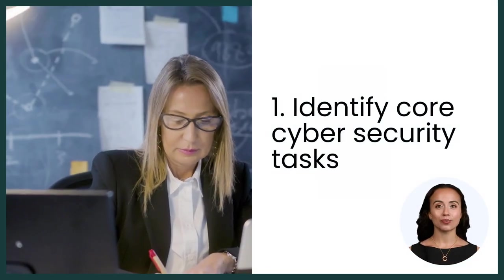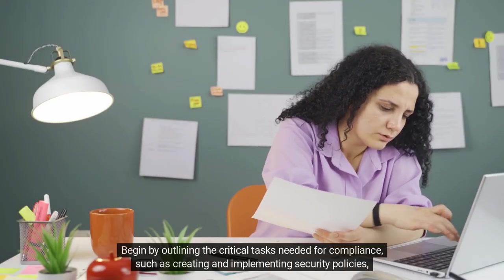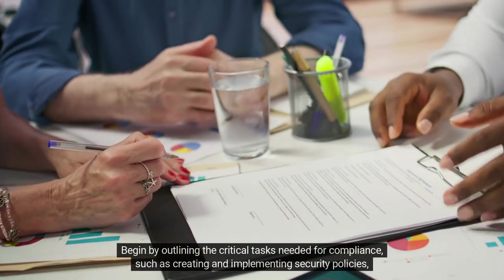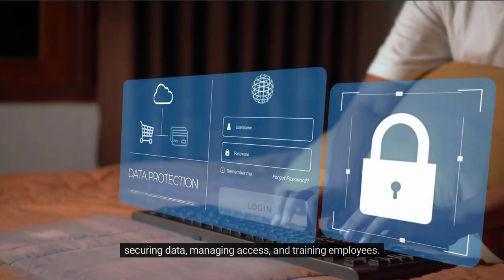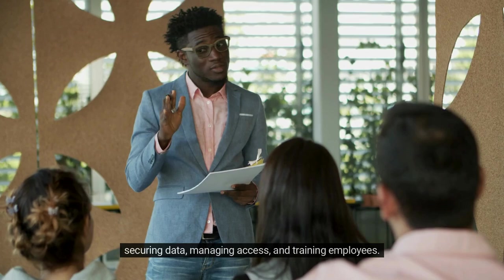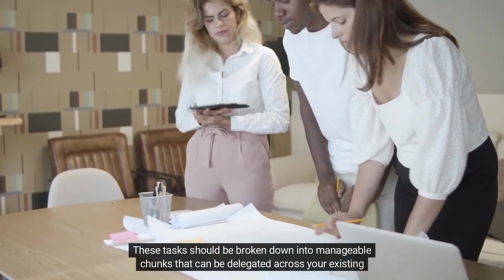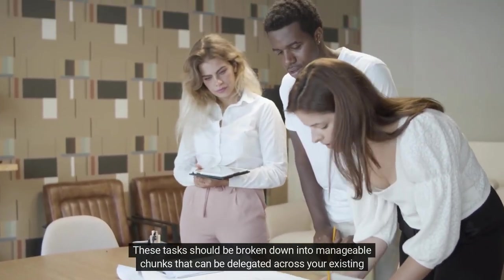1. Identify core cyber security tasks. Begin by outlining the critical tasks needed for compliance, such as creating and implementing security policies, securing data, managing access and training employees. These tasks should be broken down into manageable chunks that can be delegated across your existing team.